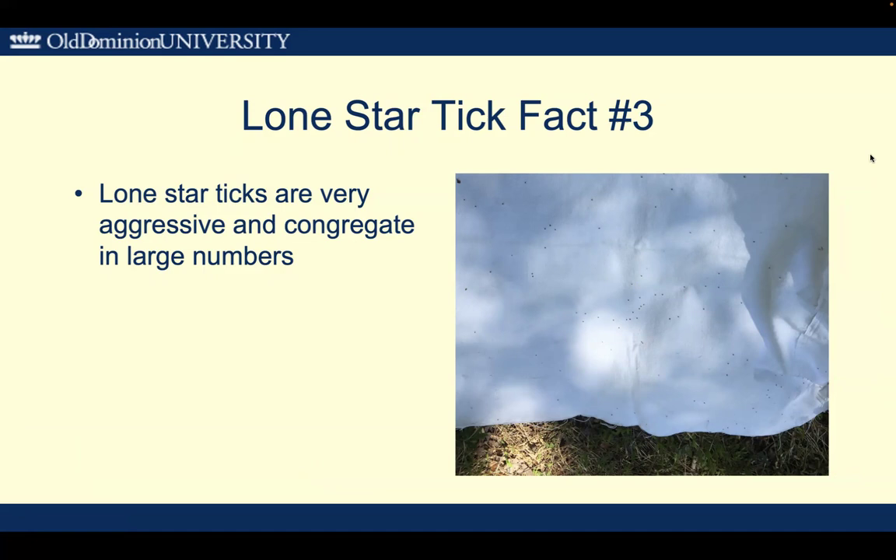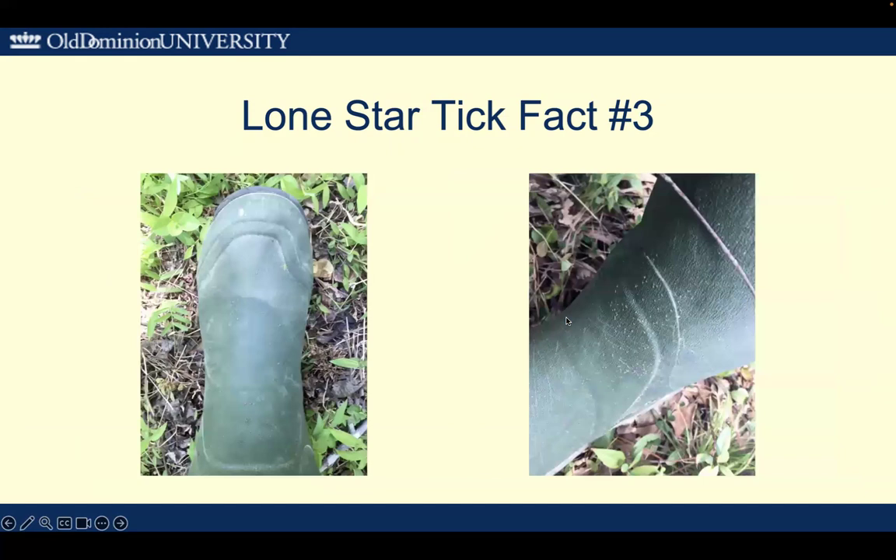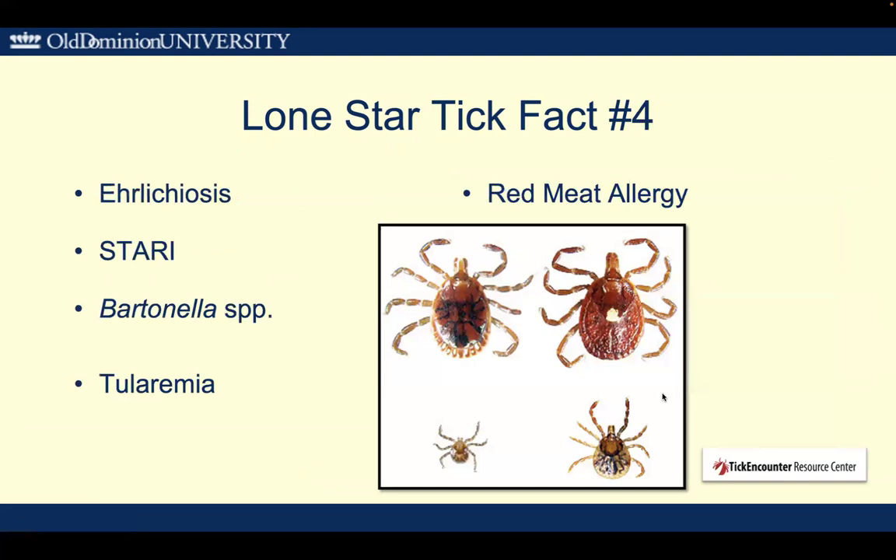Fun fact number three: Lone Star Ticks are very aggressive and congregate in large numbers. So when you find one, you'll often find lots of them. All these dots on this flag here are Lone Star Nymphs. You can also see Lone Star Nymphs all over the boot, or Lone Star larvae, which also come in large seed groups.